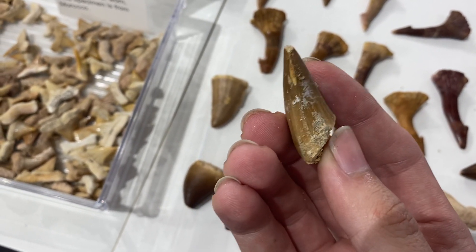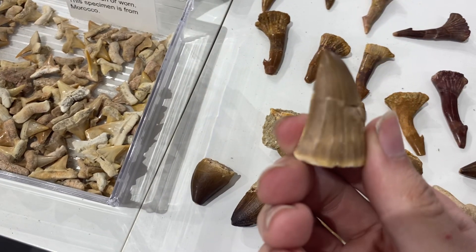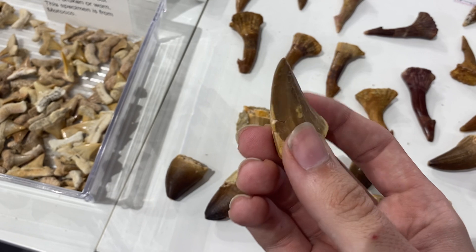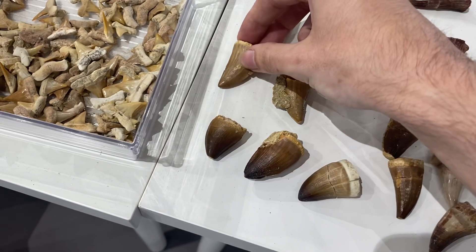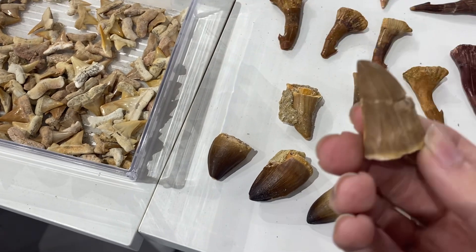They're very thin and pointy, very knife-like, so these guys would have been great for cutting through flesh, whereas those guys were more like shell crushers and bone crushers.